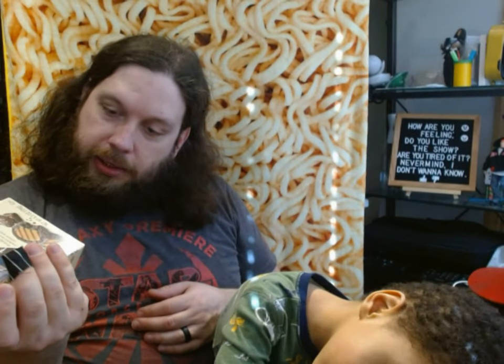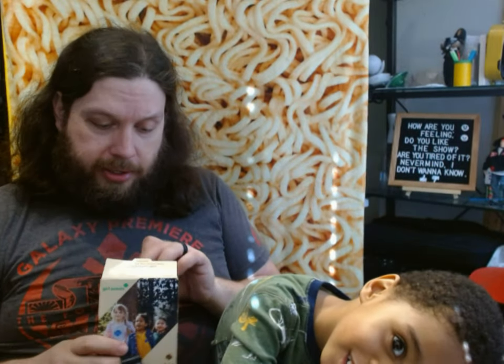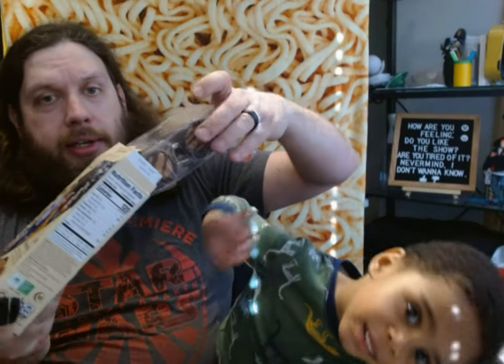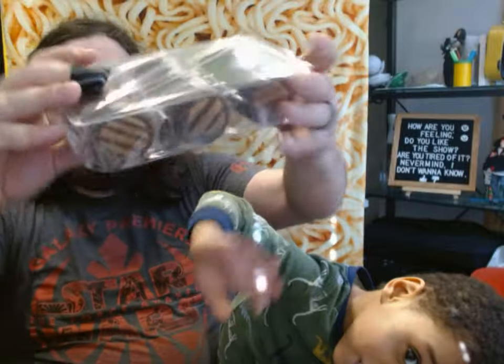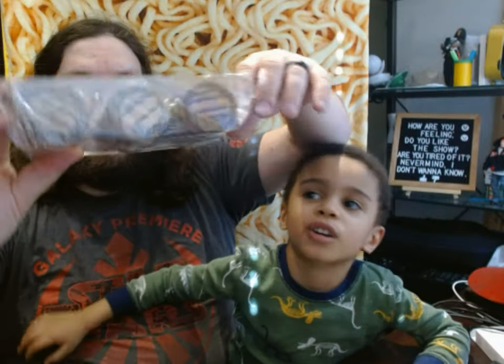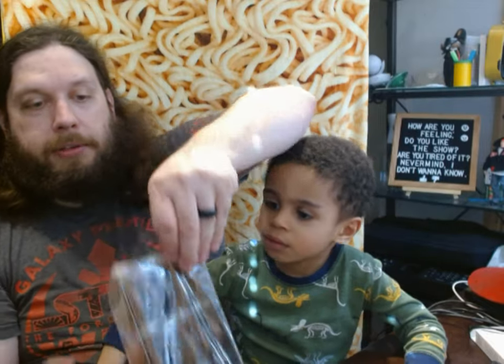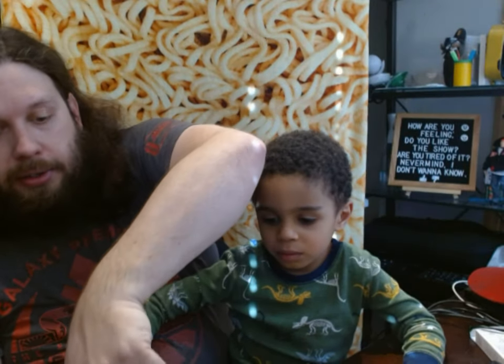Let's open it up. Just in case you're wondering, this came from Little Brownie Bakers. There are two bakeries for Girl Scout cookies. This is one of the varieties that comes in a box, and inside the box you get a plastic container with three rows of five.